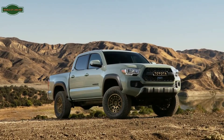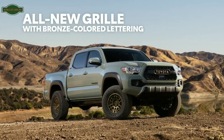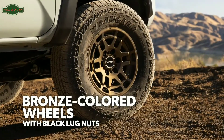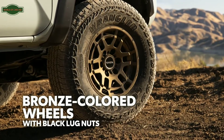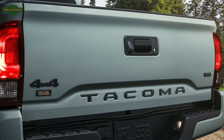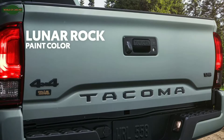Up front, the new Trail Special Edition tips its hat to Toyota's heritage, with an all-new grille with bronze-colored Toyota lettering. And this bronze theme is carried over to the wheels as well, which feature black lug nuts for an extra pop of rugged style. Even around back, a bronze-colored Trail badge complements the new Lunar Rock paint color that replaces last year's cement option.